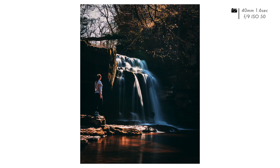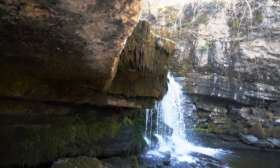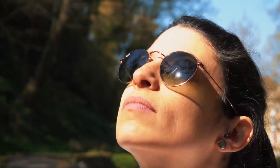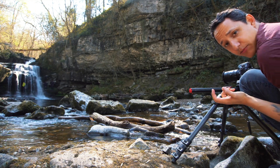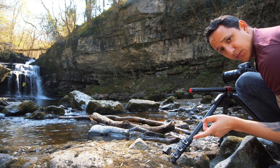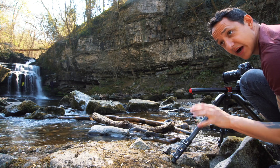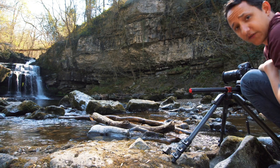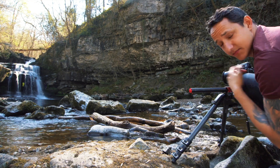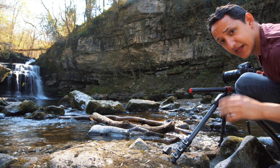I switched out my composition completely. I found some lovely logs that are working as leading lines towards the waterfall and I think it's going to work much better than before. I'm going to take two pictures — one focused on the nearby logs and one on the waterfall — and then merge them together in Photoshop. First, I'm going to wait for all those guys to leave; there's a bunch of people behind the waterfall and I'm not a fan.